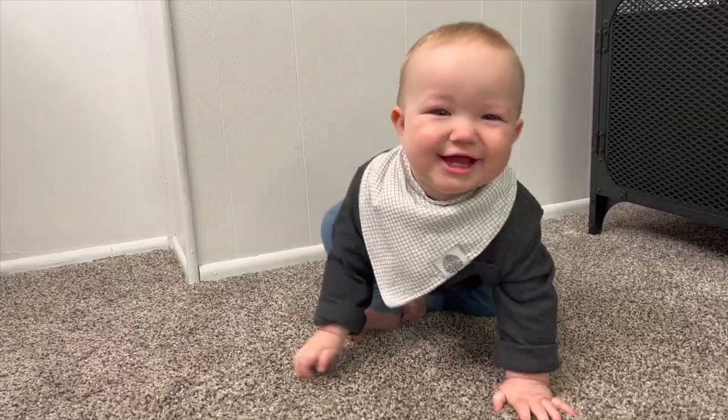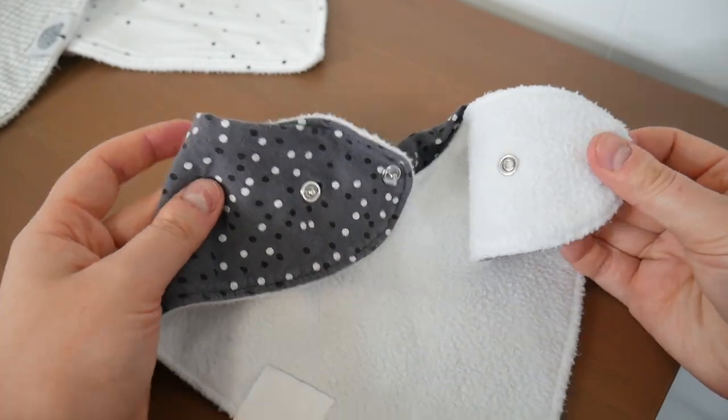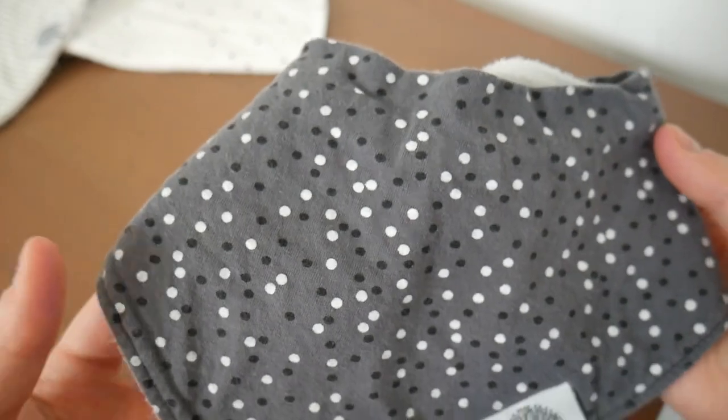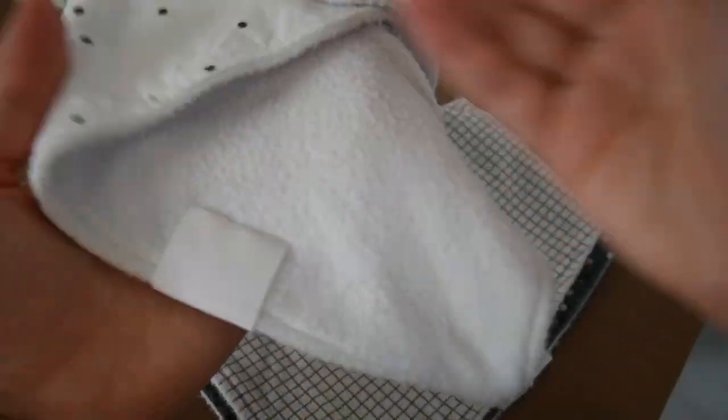This four pack does have adjustable sizing, as you can see on the back with the different size snaps. These are recommended for babies and toddlers aging from 3 to 24 months and are the perfect gender neutral set of baby bibs. These are 100% soft organic cotton on the front and 100% soft polyester on the back.